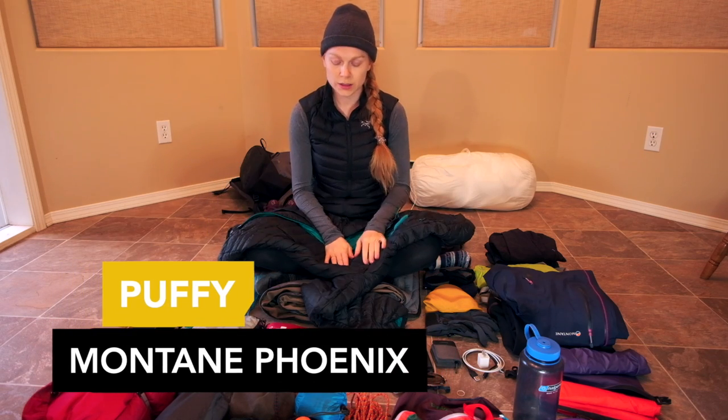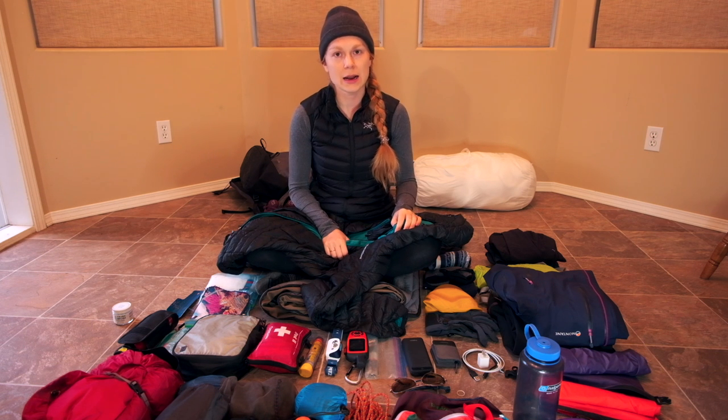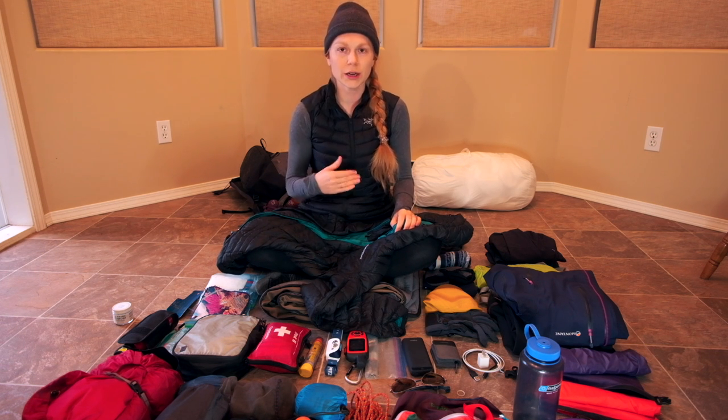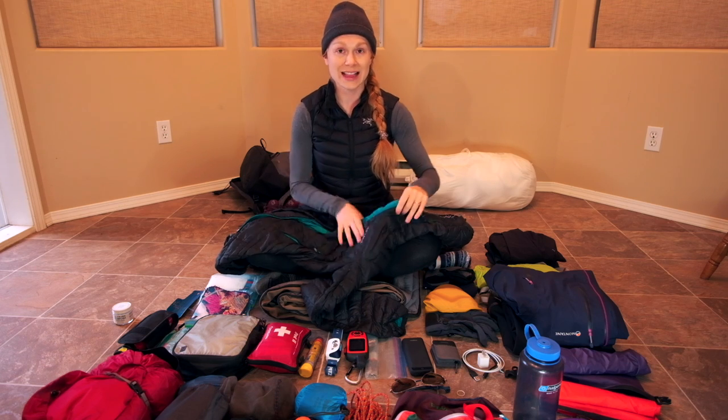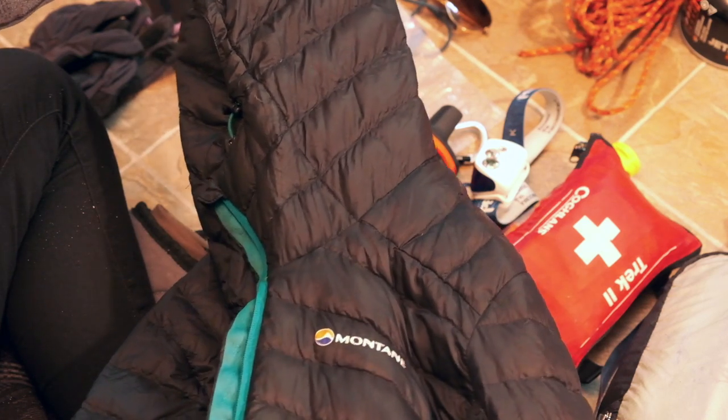My puffy is my warmest one — I also use it ski touring. For the first two weeks it was overkill but I was so glad I had it after that because it got colder and being able to add it for warmth was amazing. It's a Montane down jacket.